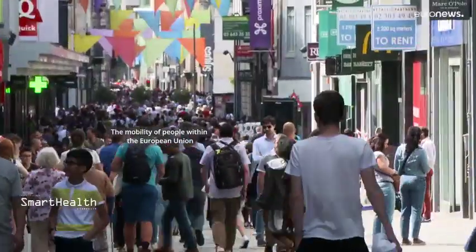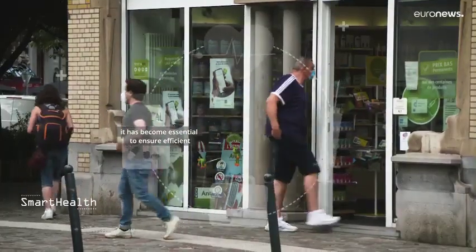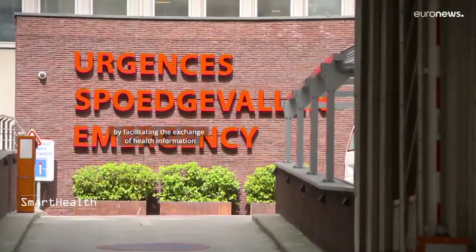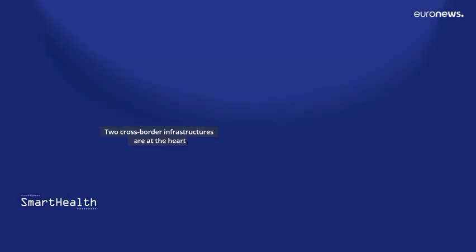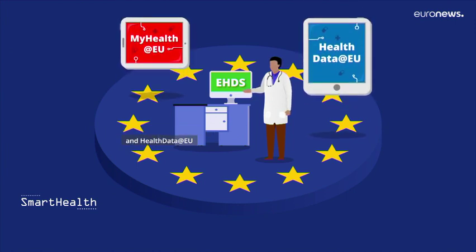The mobility of people within the European Union has increased massively in recent years. Consequently, it has become essential to ensure efficient cross-border health care for all citizens. The European Health Data Space will play a major role by facilitating the exchange of health information across borders in a secure and integrated way. Two cross-border infrastructures are at the heart of the European Health Data Space: MyHealth@EU and HealthData@EU.